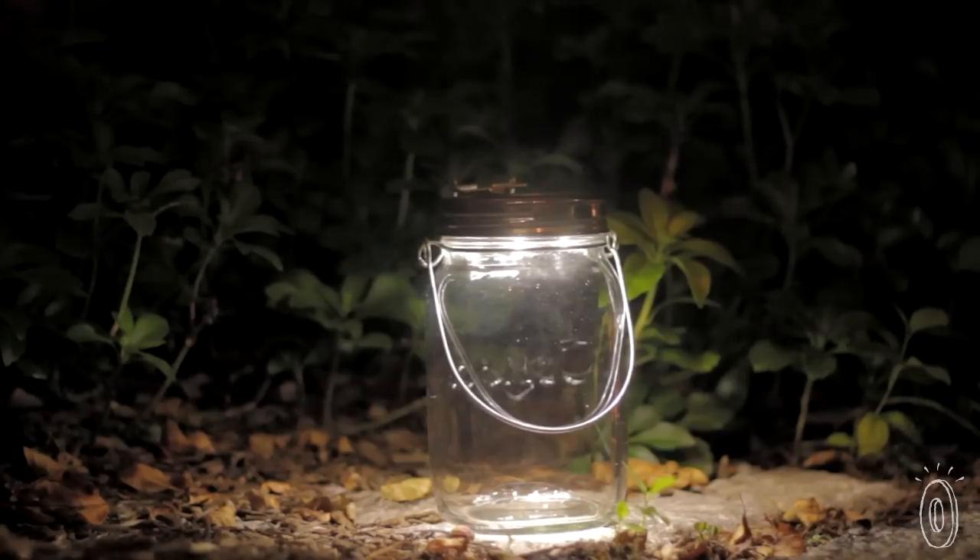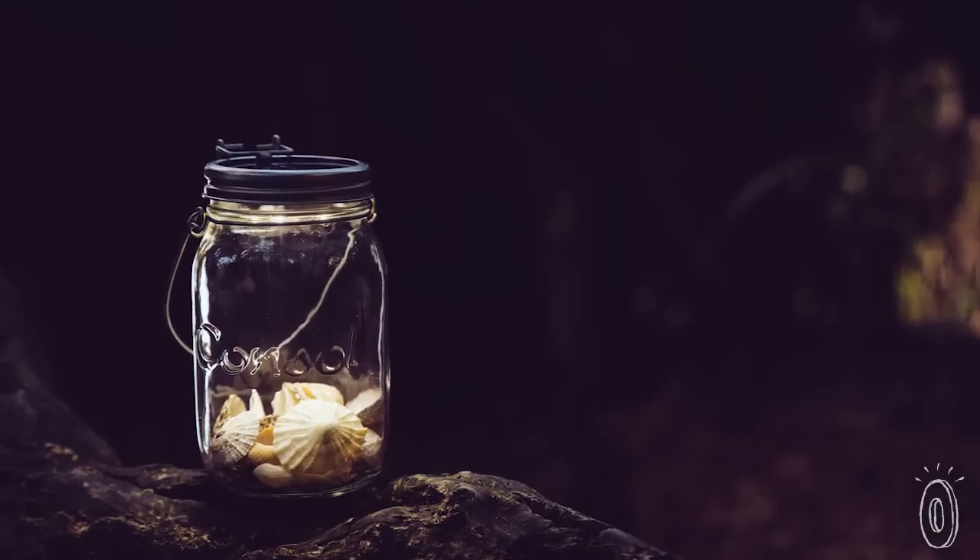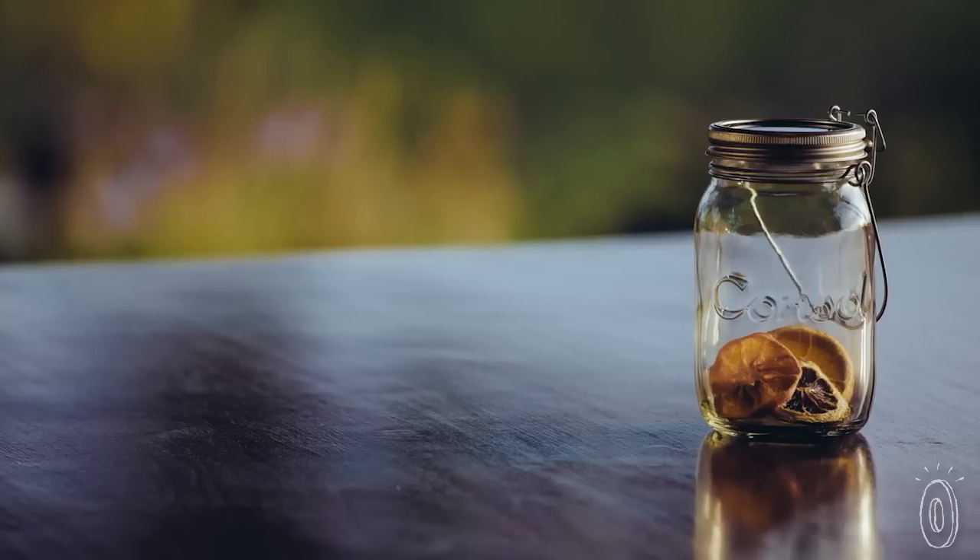If you like gardening, they're beautiful as landscape lights. And you can fill the bottom with sand, flowers, or other items to personalize your jar.